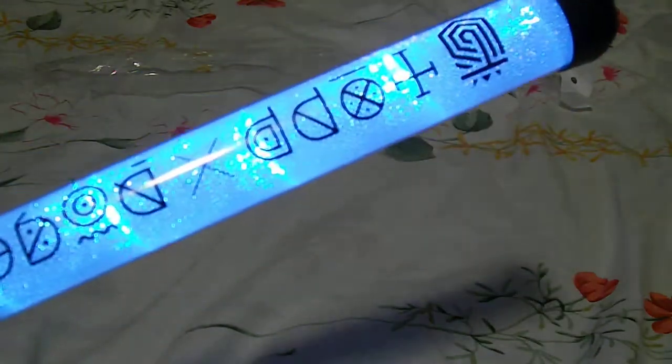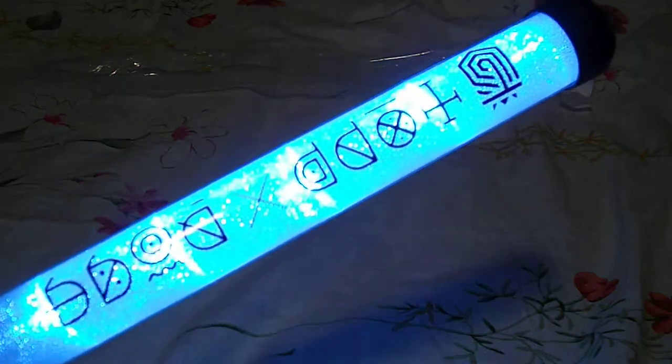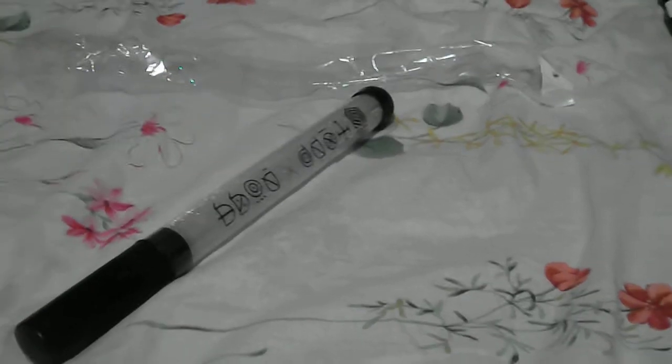The first option is blinking — I don't know if you can see — and the second one is just solid. It's really nice, I really like it. It comes with a battery and you can change the batteries from the bottom. It's actually a really nice light stick and I was really happy with it.